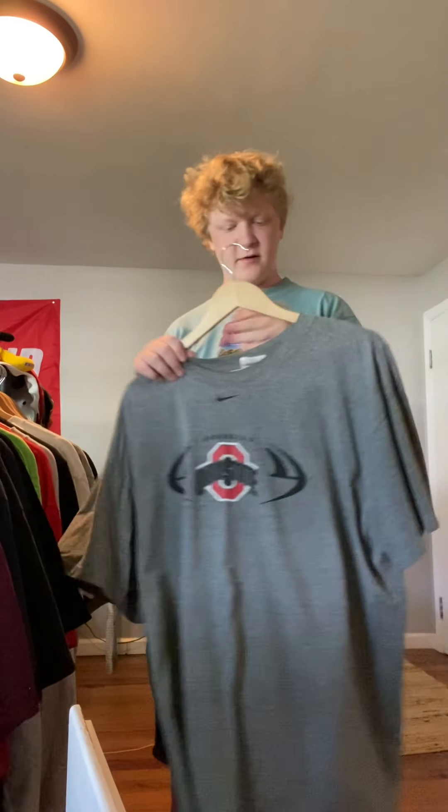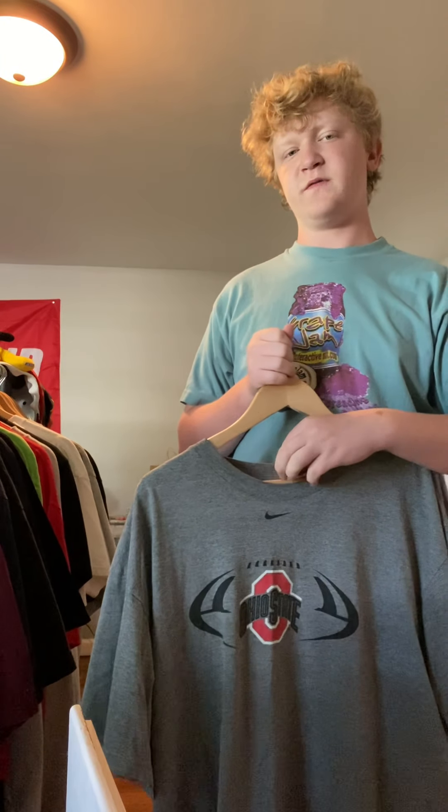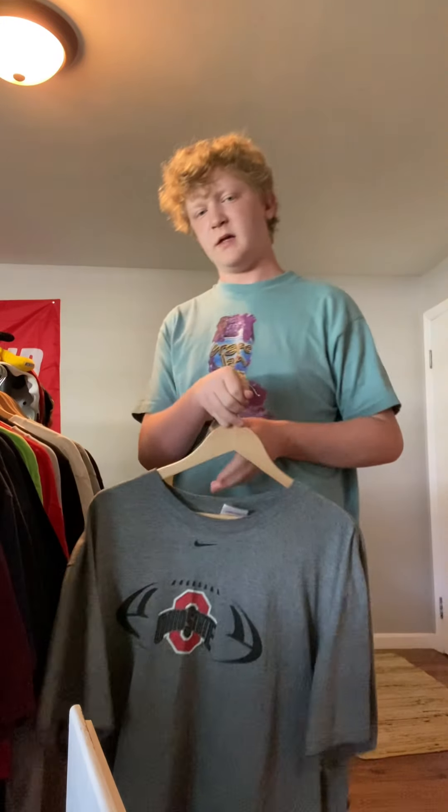This one's not that great. Also got it from North Canton Goodwill. I'm gonna ask maybe $8 for this one. Nike tag — just a little something-something, nothing too crazy.